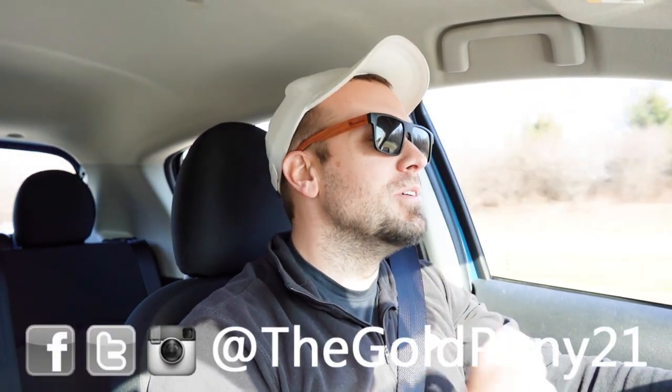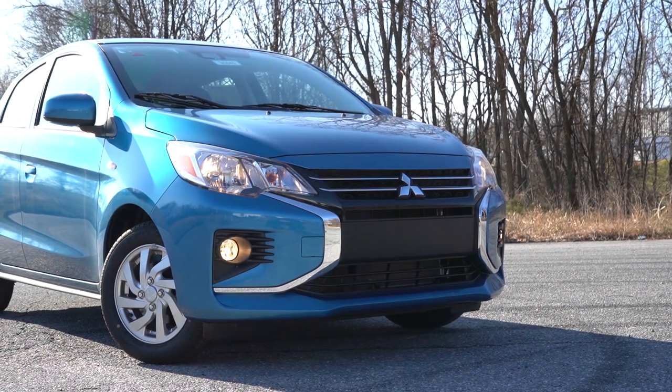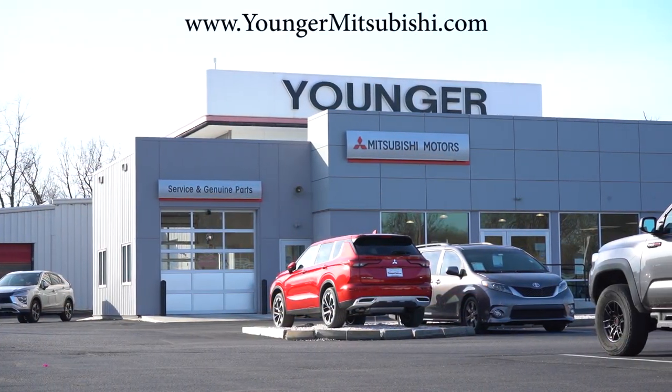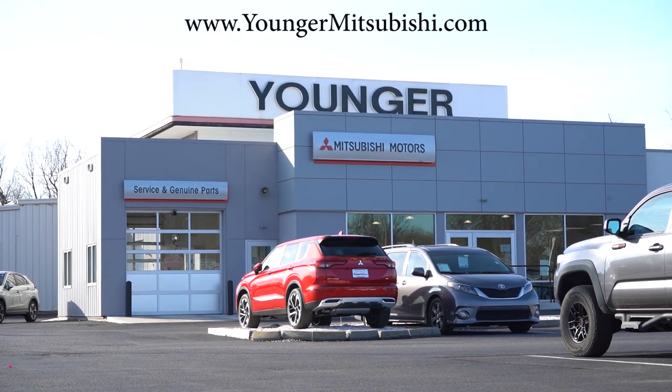What is up, you guys? Welcome back to another one. If you're new to the channel, I'm Gold Penney. I do new car, truck, and SUV reviews on YouTube. Today we're in the brand new 2023 Mitsubishi Mirage, courtesy of Younger Mitsubishi in Hagerstown, Maryland. For more information on their inventory, please feel free to check out the link in the description box below.